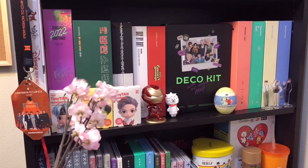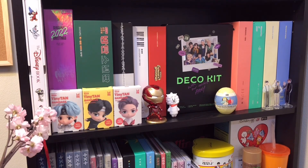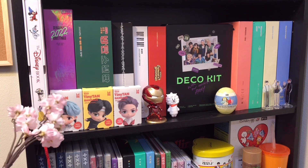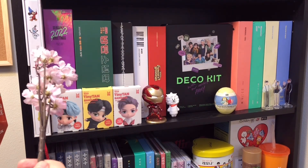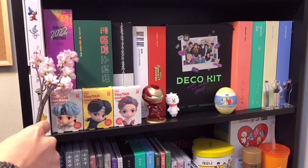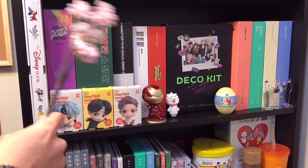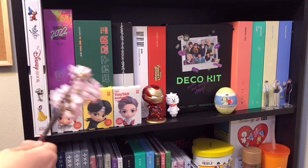Moving down to the third shelf here. Over here, I have a book about Disney - I actually haven't even opened this book yet, I think I got it for Christmas two or three years ago. I like to call this my season's greetings shelf because it has a bunch of season's greetings. This one is the 2022 season's greetings for BTS, and then this one is the 2021 season's greetings for BTS - the retro themed one. And then the 2022 one was kind of like a magazine tabloid thing, which was really cool.